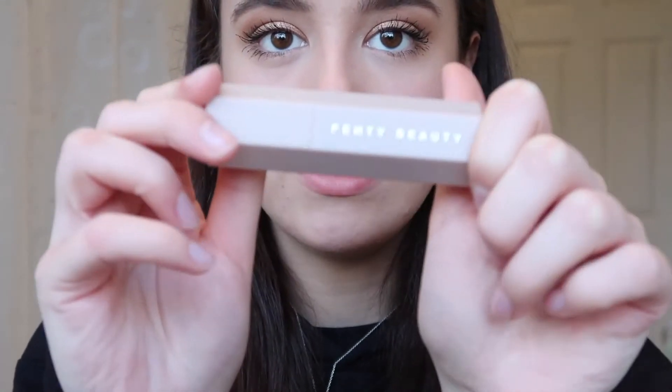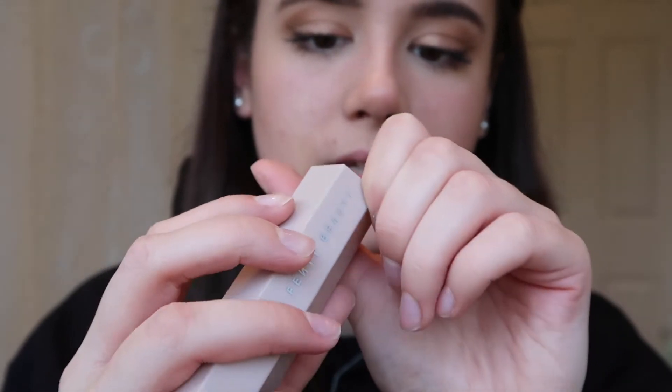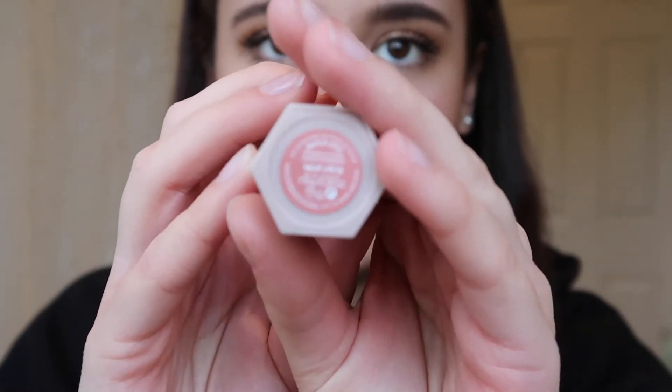I'm actually gonna do my bottom lashes which I don't usually do. Did you see what I mean about the eyeliner? It gives the effect of a cat eye without it being obvious you have eyeliner on. My favourite part of makeup is blush. I'm gonna be using this one which is my new favourite — this is the Fenty Beauty Highlight Matchstick in Yacht Life. It is literally the most beautiful thing ever, I'm genuinely obsessed with it.